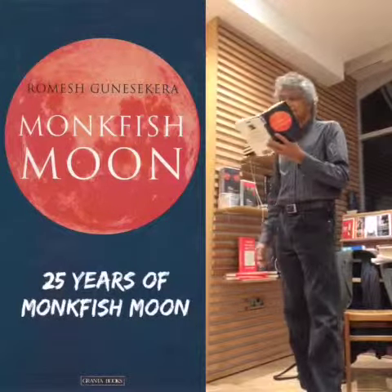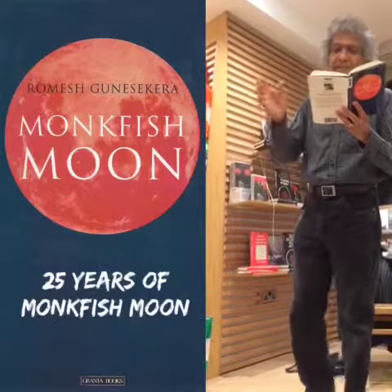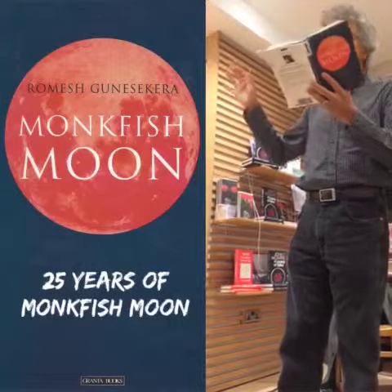Nalini heard him go upstairs and close the bathroom door. She put a neatly wrapped chilled chicken down on the table and looked around the room. It was a small kitchen but there were cupboards on every wall.